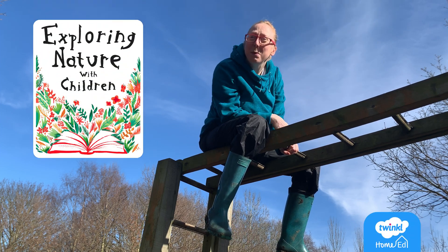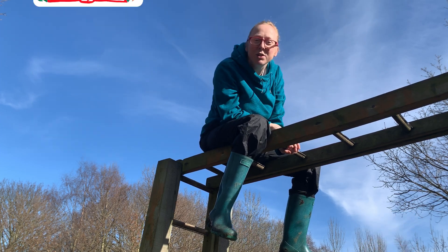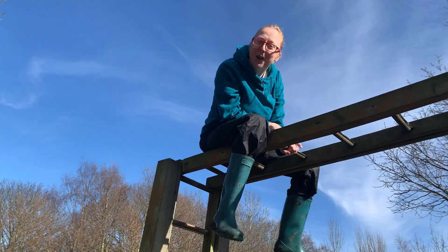Welcome to another nature workshop. We've got beautiful blue skies and we're going to explore the pond, so come along with us.